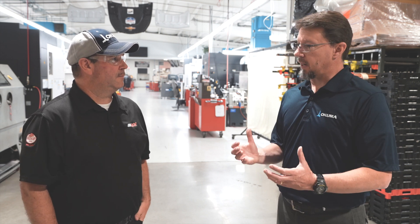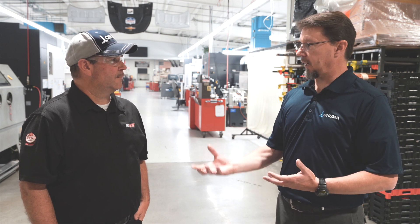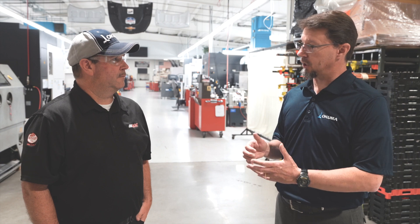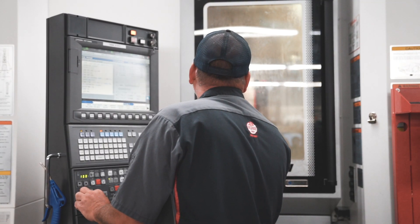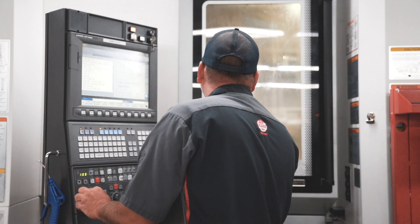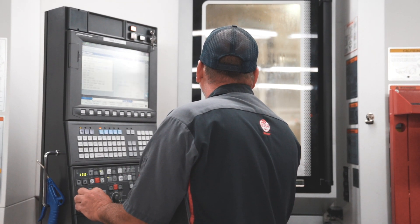Being able to tie in automation, you're doing all your upfront checks through CAM software — testing out your programs, proving out the process on the machine, dry running parts, making sure everything aligns and works the way that it looked like it would. Then after that, you can set up to basically run lights-out operations.